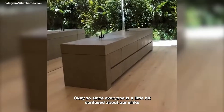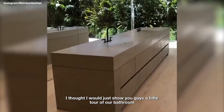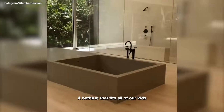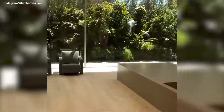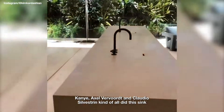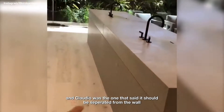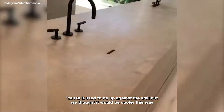Since everyone is a little confused about our sinks, I thought I would show you guys a little tour of our bathroom. That's our patio out there, our whole ceiling is a light box. The bathtub fits all of our kids. So the sinks — Kanye, Axel, Favorit, and Claudio Silvestri all collaborated on this sink, and Claudio said it should be separated from the wall because it used to be up against the wall, but we thought it would be cooler this way.